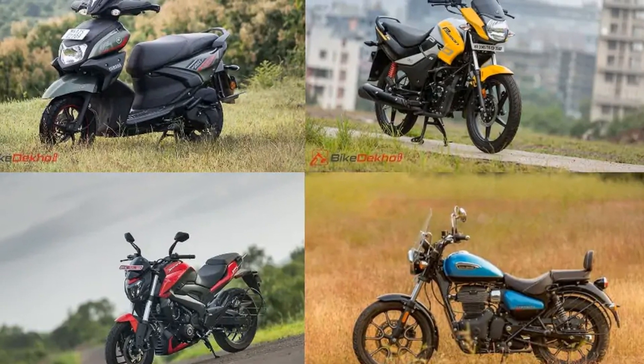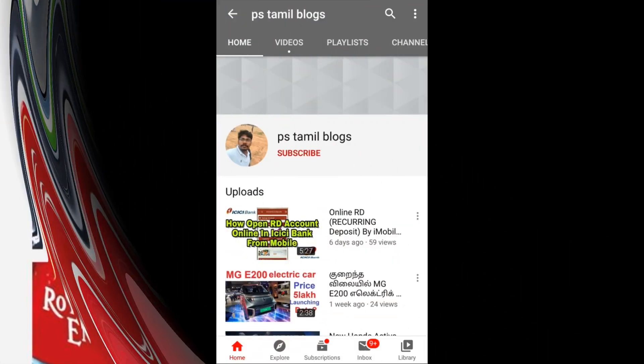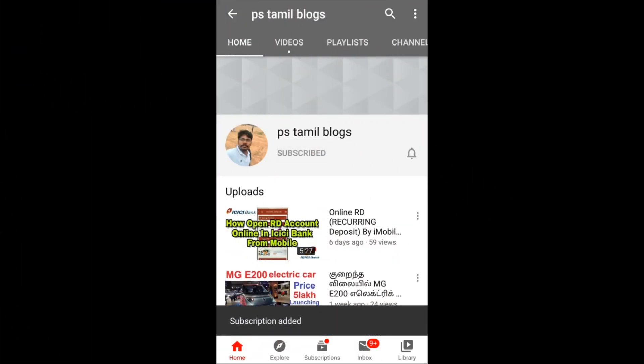Hi guys! Welcome to PS TAMLate Blogs. If you have a notification, press the Like button. If you subscribe, press the bell icon. Let's go to the next video.